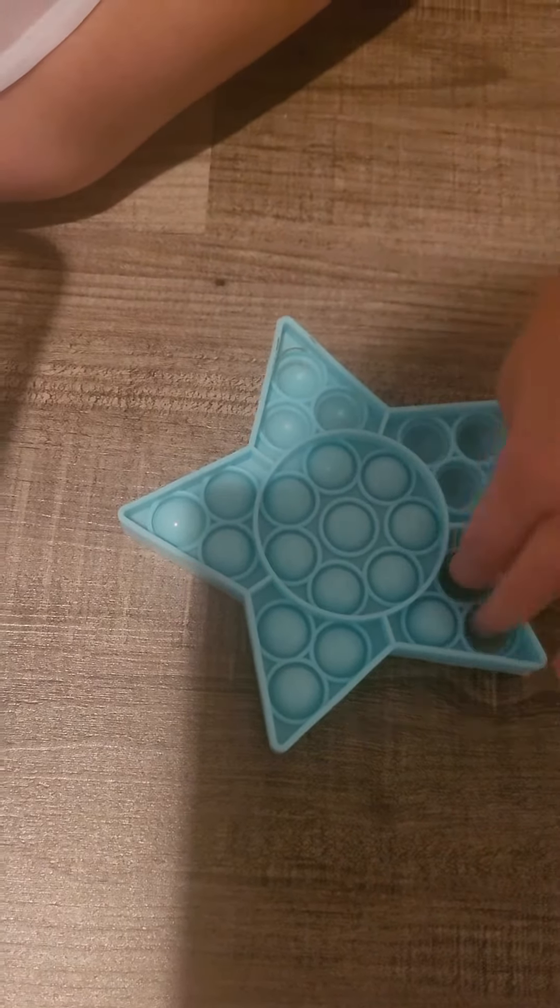This is my pink fidget spinner. This was like my first fidget ever.